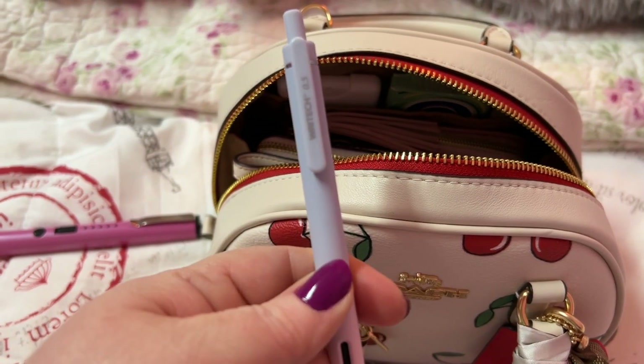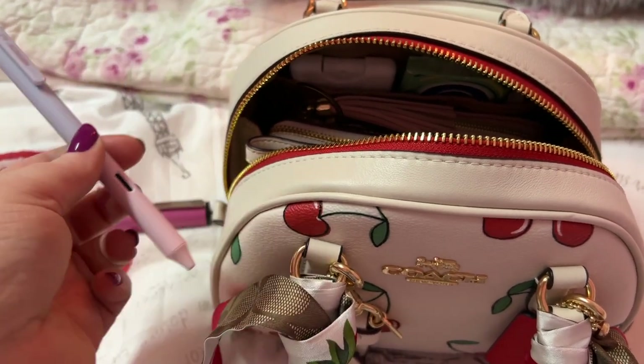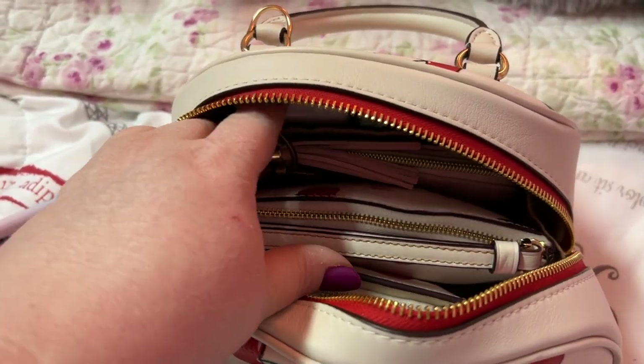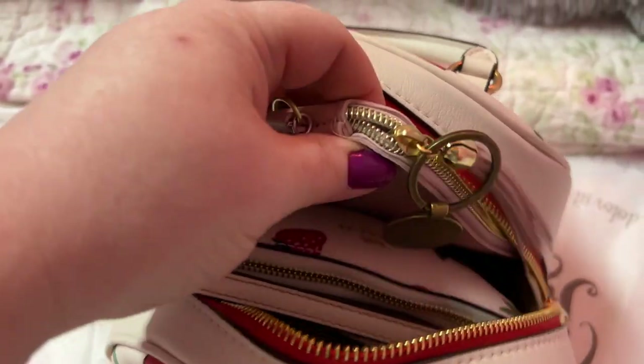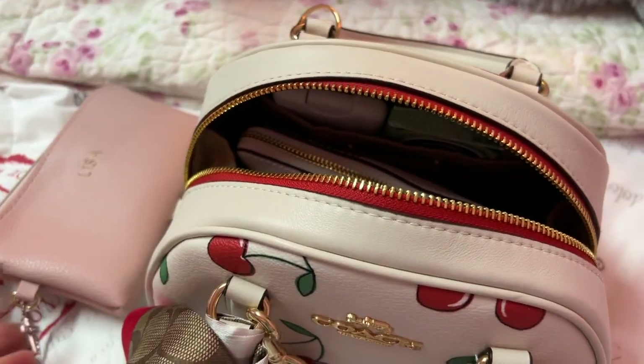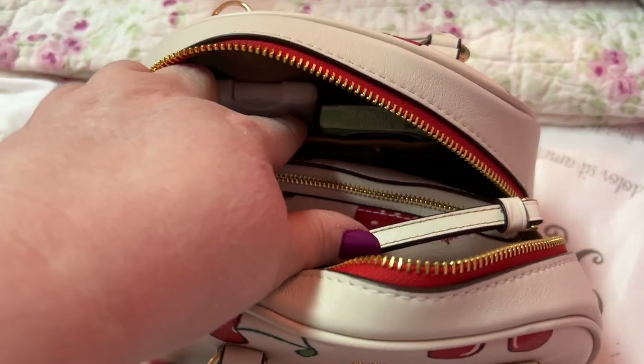I got these new ink pens in from Amazon — I love them, they're in my Amazon store. I have my prayer pouch in here. It's really cute. There is a back pocket.